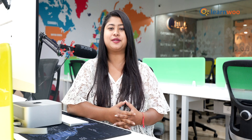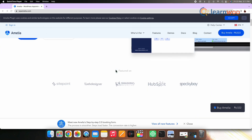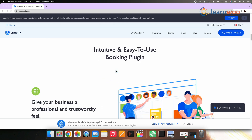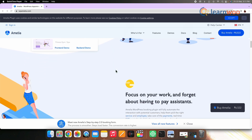Next on this list, we have Amelia WordPress booking plugin. Amelia is a powerful automated booking specialist working 24x7 to make sure your customers can book appointments or events and pay online even while you are asleep. The Amelia WordPress booking plugin will fully automate the interaction with potential customers, help them pick the right service and employees, and take care of the payments. It also helps with real-time SMS reminders both for customers and employees for booked, cancelled, or rescheduled appointments. You can get the plugin for a single domain at $60.